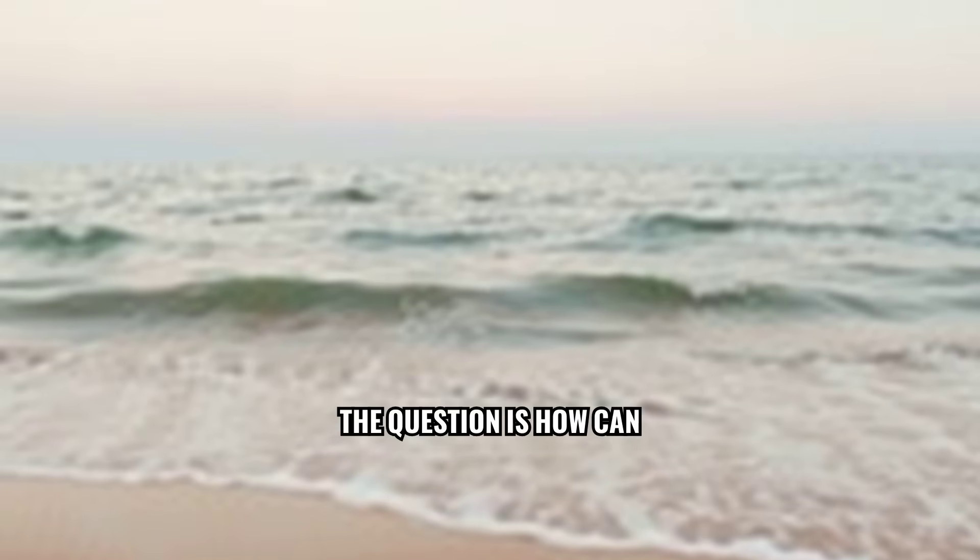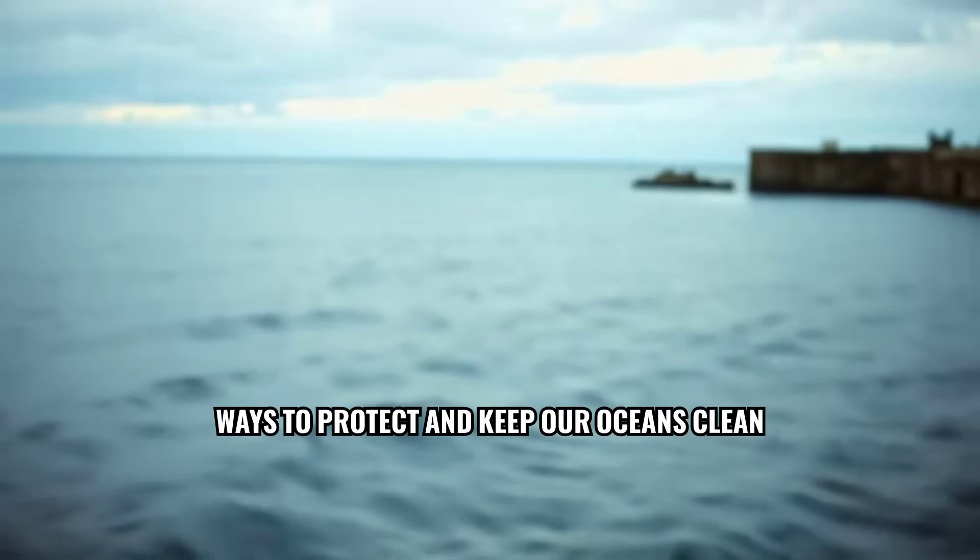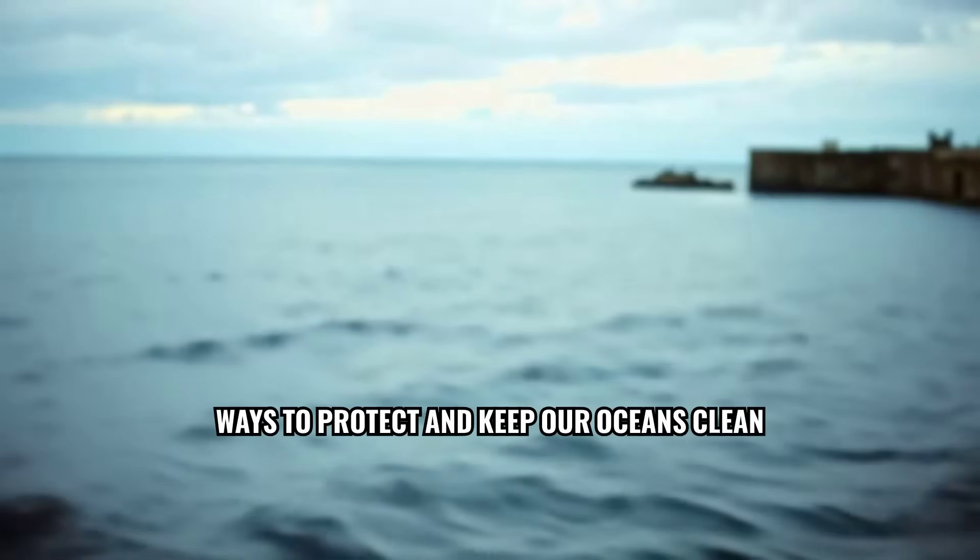The question is, how can we protect and keep our oceans clean? Ways to protect and keep our oceans clean.